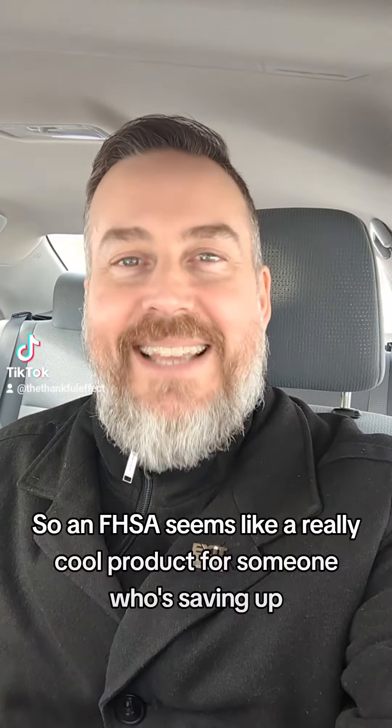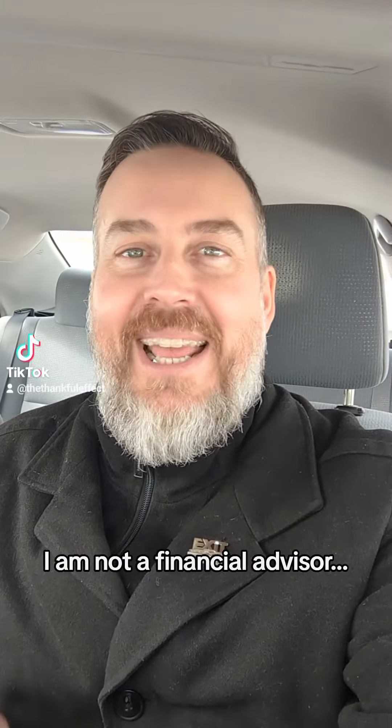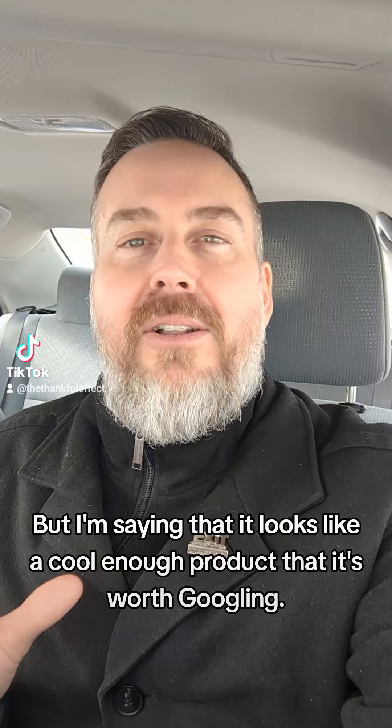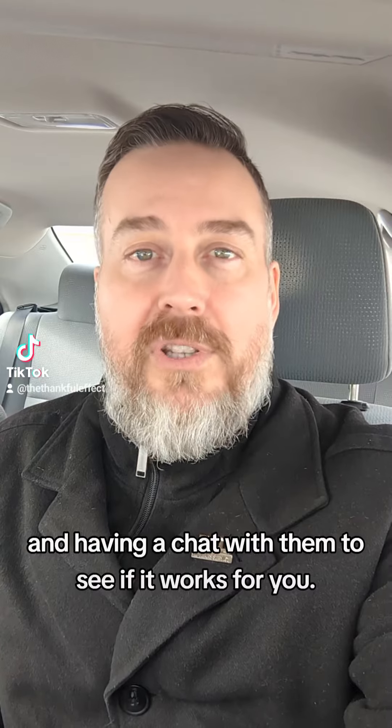The Tax-Free First Home Savings Account, so an FHSA, seems like a really cool product for someone who's saving up for their first home purchase. I just want to say this first — I'm not a banker, I am not a financial advisor, so I'm not telling you that you should go out and do this. But it looks like a cool enough product that it's worth Googling, it's worth calling up your bank and having a chat with them to see if it works for you.